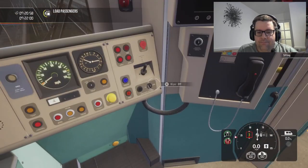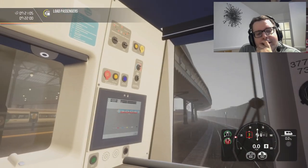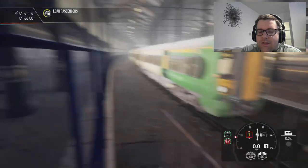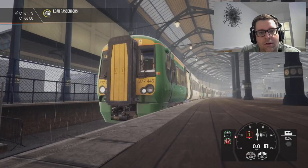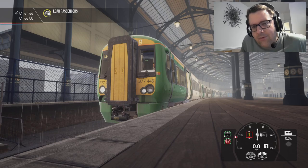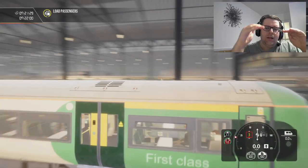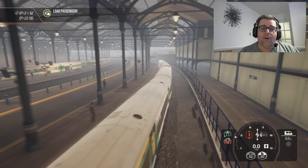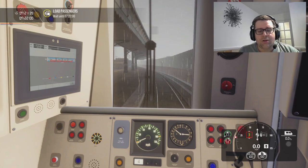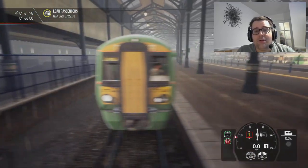We're going to have our wipers on because it is raining. I do like the East Coast Way — I know that with the 465 — so we're having a bit of a break from the 465. The Southeastern High Speed is kind of edging further towards being one of my favourites. At the moment Great Western, East Coast Way, and Southeastern High Speed are my three favourites, constantly moving around. We're just going to shut the doors, but as you can see we do have a red signal so we just need to wait for that to go.